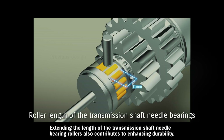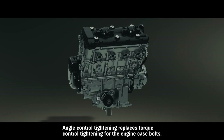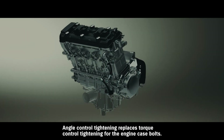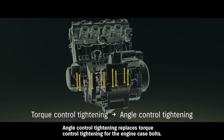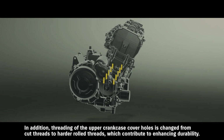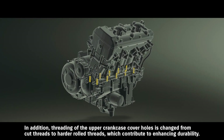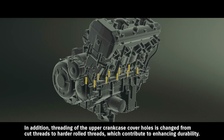Extending the length of the transmission shaft needle-bearing rollers also contributes to enhancing durability. Angle control tightening replaces torque control tightening for the engine case bolts. In addition, threading of the upper crankcase cover holes is changed from cut threads to harder rolled threads, which contribute to enhancing engine durability.